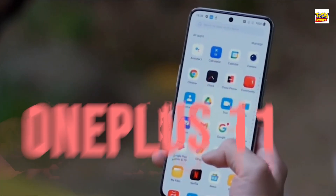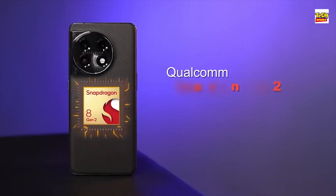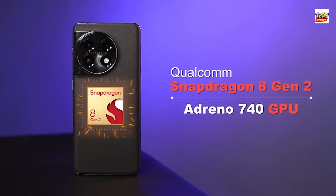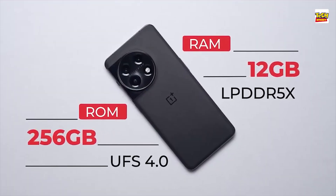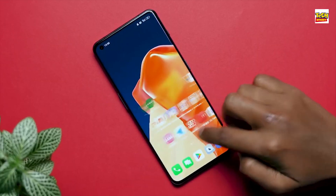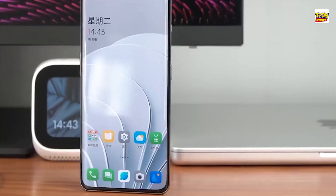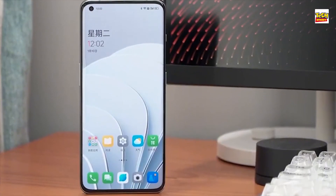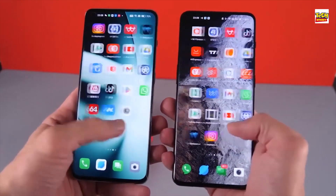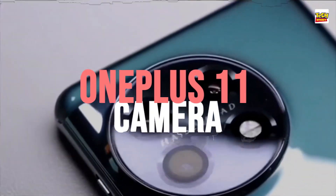OnePlus 11 Performance. The OnePlus 11's internal components include a Qualcomm Snapdragon 8 Gen 2 processor, an Adreno 740 GPU, coupled with 12GB of RAM and 256GB of storage. In terms of software, the OnePlus 11 comes with OxygenOS out of the box, with OnePlus's One UI 3.1 skin on top. It also has a number of useful features such as an always-on display and an under-display fingerprint sensor.